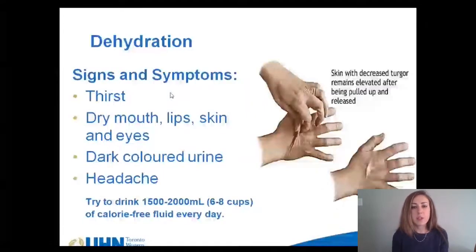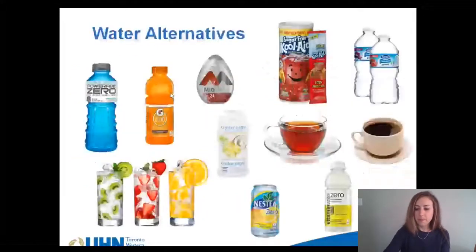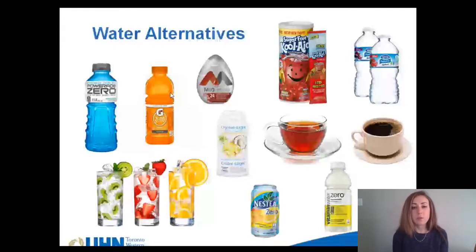The signs and symptoms of dehydration are thirst, dry mouth, lips, skin and eyes, headache, feeling lightheaded or dizzy, feeling irritable or tired, and not urinating often or having dark colored urine. Keep yourself hydrated by sipping on water or low calorie fluids all day long. We recommend that you get about 6 to 8 cups of fluids per day. You can also try sucking on ice chips or sugar-free popsicles, as this counts towards your fluid requirements. You may want to try different calorie-free liquids to help meet your fluid requirements.